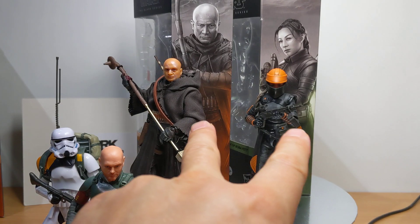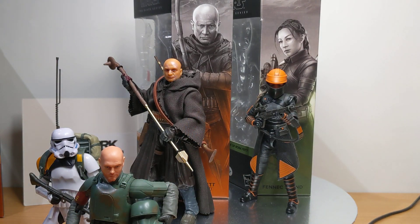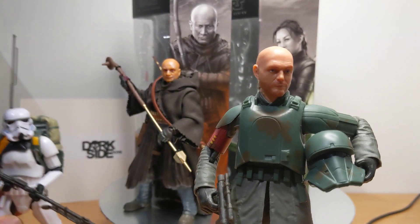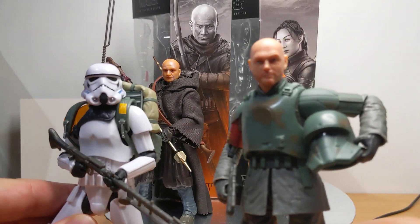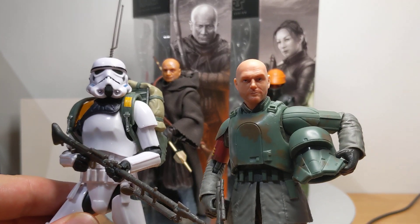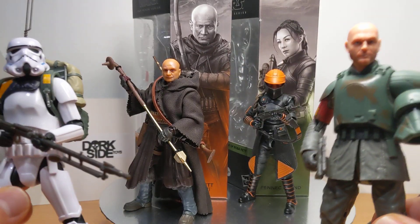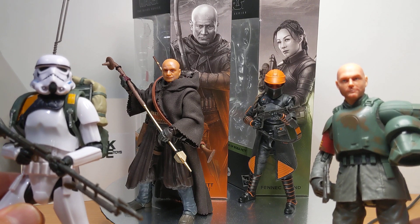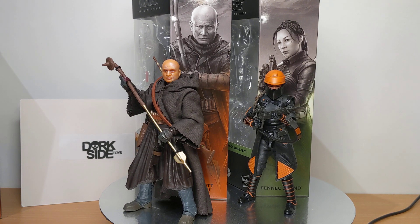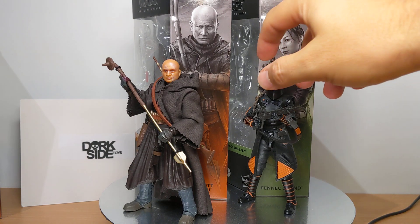Coming in at 5.5 inches or 14 centimeters for both, Boba Fett Tython and Fennec Shand are what we're looking at today. I just reviewed Migs Mayfield and the Stormtrooper Jada Patrol as well, and I thought they were the absolute winners of this wave. And whilst they are in many ways, the Bobas and the Fennec are actually pretty awesome too. I really didn't expect much from them — they're a lot better than I thought. Let's take a look and show you a little bit more.